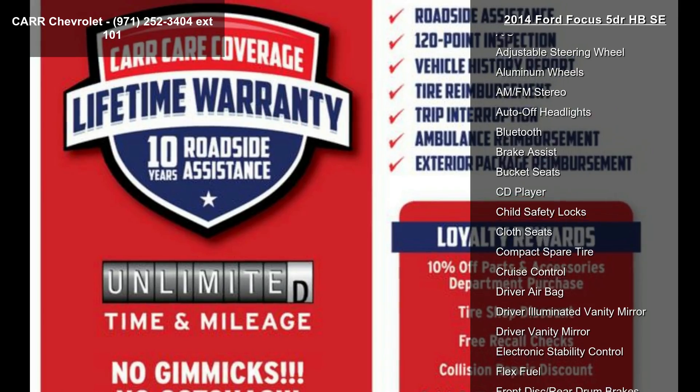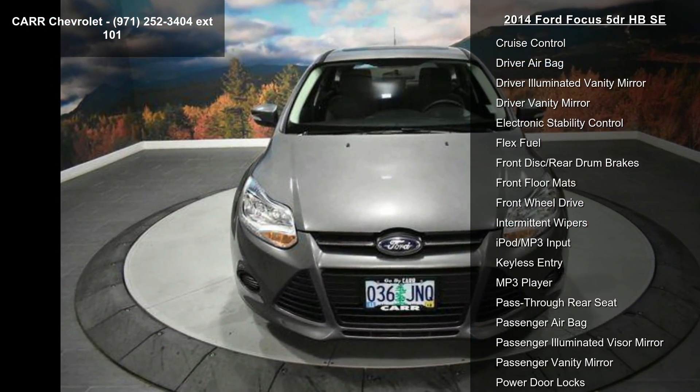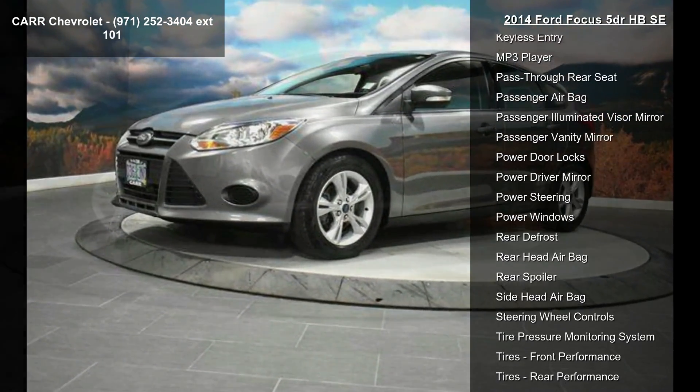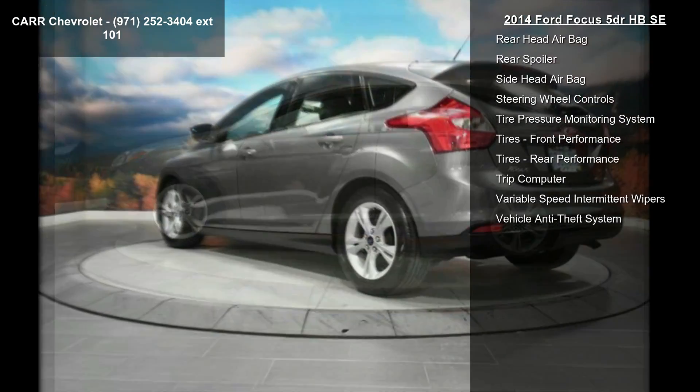Some of the top features included with this vehicle are: four-cylinder engine, four-wheel ABS, five-speed manual transmission, AC, adjustable steering wheel, aluminum wheels, AM-FM stereo, auto-off headlights, and Bluetooth.